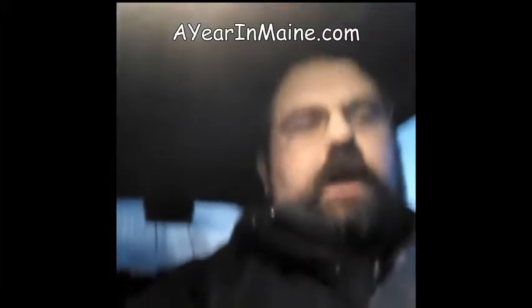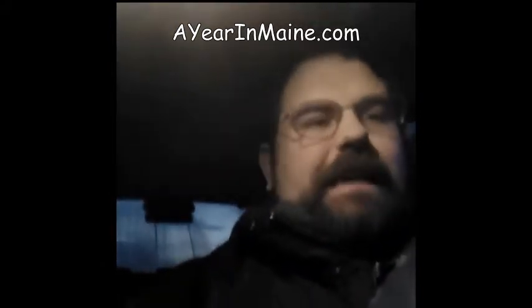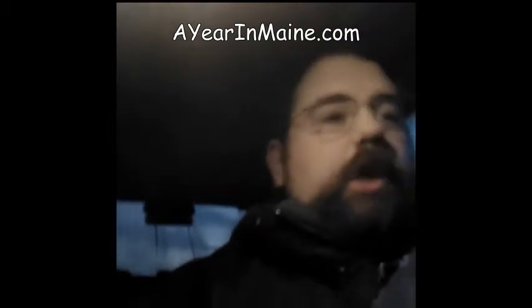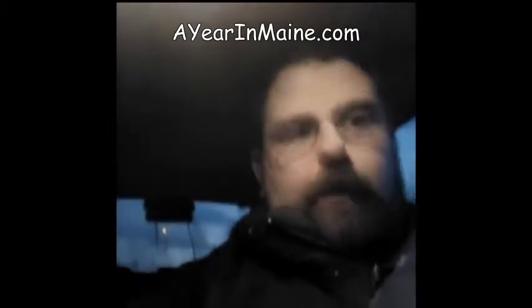Hi folks, Joey and Chevy here. Just about 6 o'clock at night here on March the 7th, 2015. We are headed back from our photographing of the shot of the day, coming up now.